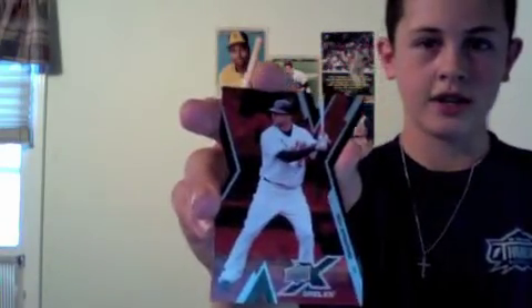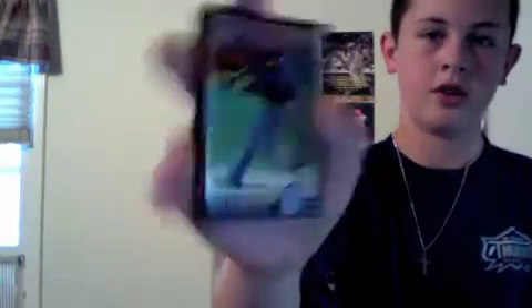Let me go back down here. Nick Markakis die cut, Josh Hamilton refractor, Hideki Matsui gold, Adam Wind gold, Steve Delabar gold, Alfonso Soriano gold.